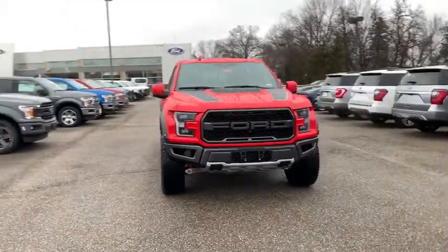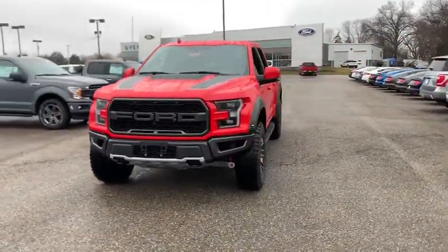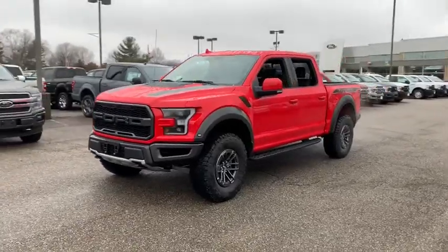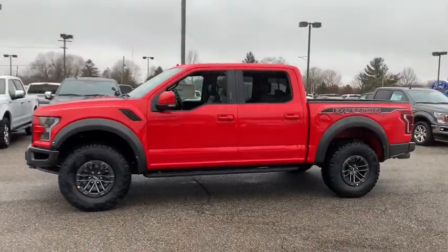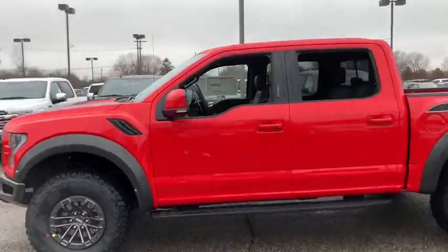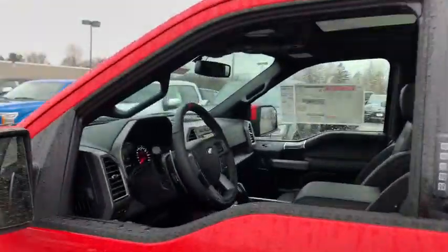Make a great choice today with the 2020 Ford F-150. A Ford F-150 knows how to handle any situation. It's built to follow orders. No whining. This vehicle has less than 100 miles.